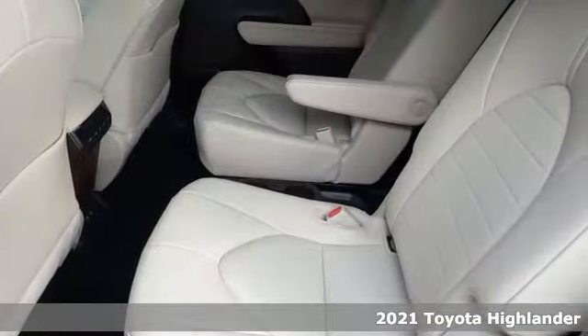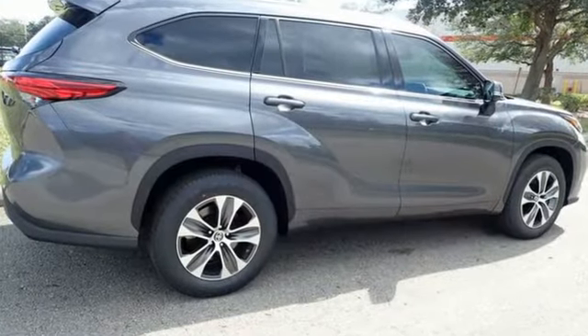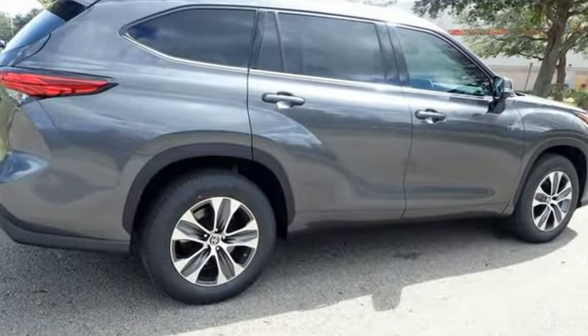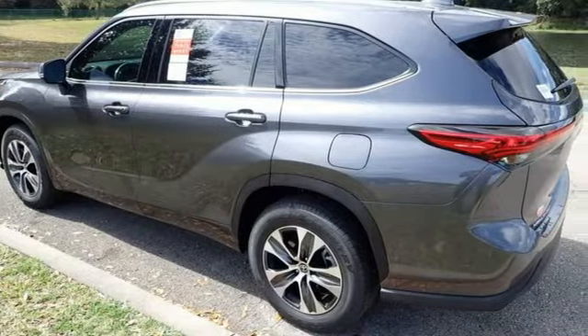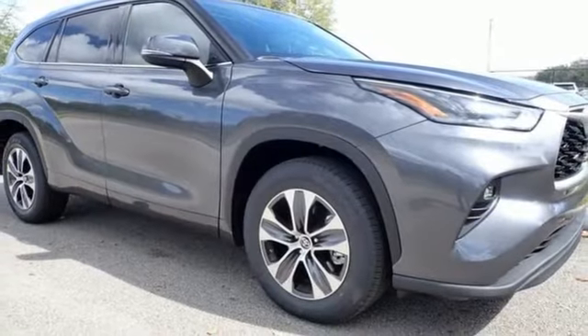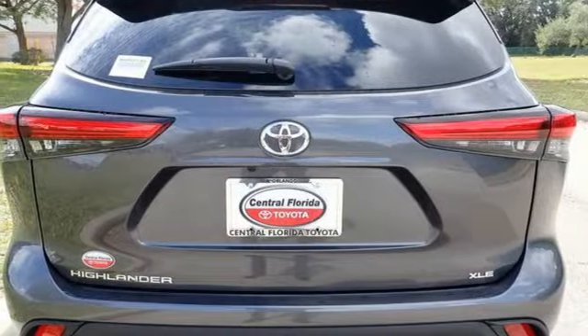It comes with all the amenities you need. Automatic transmission, dual zone climate control, streaming audio, auto dimming rear view mirror, front heated bucket seats, Wi-Fi hotspot, external memory control, and express open and close sliding and tilting sunroof.